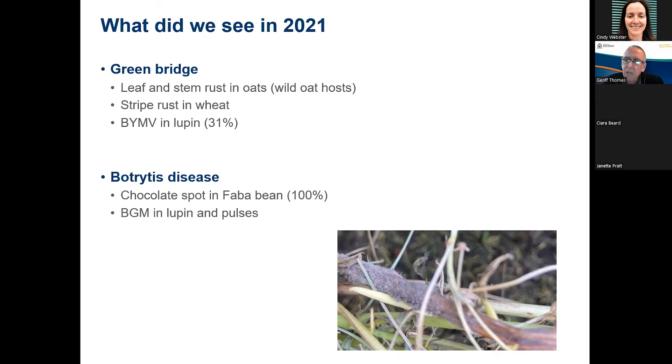In green bridge years, virus diseases can be an issue with early germination of infected host material and build-up of vectors. We saw quite a bit of Bean Yellow Mosaic Virus in lupins last year, with about 30% of paddocks affected, particularly in those western and southern lupin growing areas where there's plenty of sub-clover, which is a seed-borne host of BYMV. So that was a disease we saw plenty of last year.